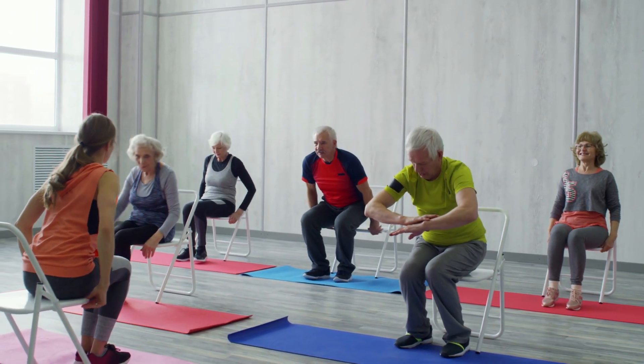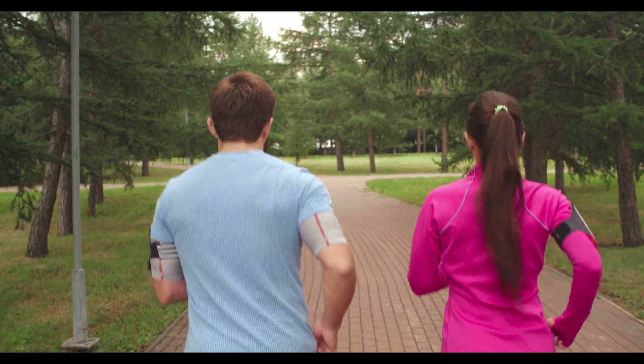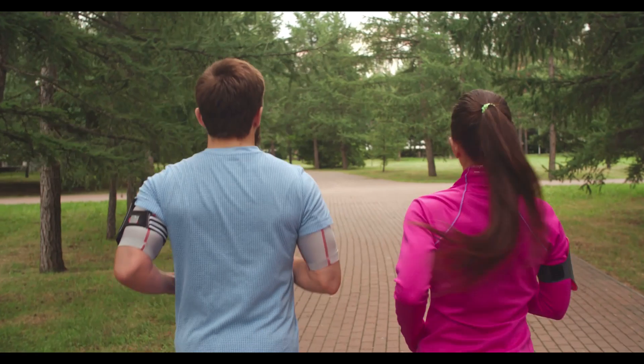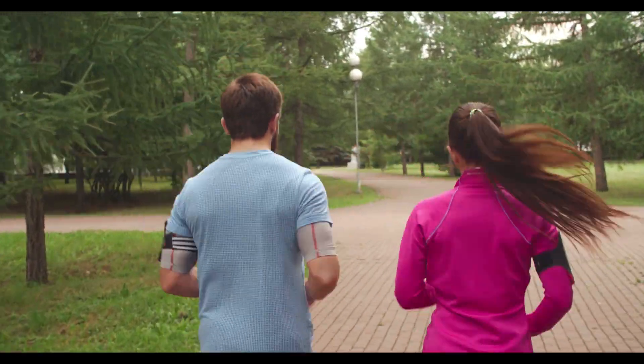Consistency is also vital. It's essential to take BioFit every day without interruptions to achieve the best outcomes. The full treatment plan spans 3 months, so make sure you're committed to the journey.